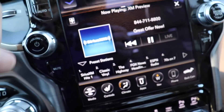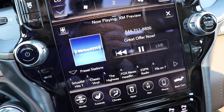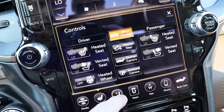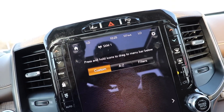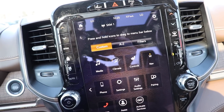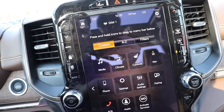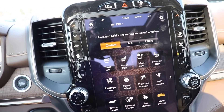Down here underneath the dual settings you have other controls such as heated seats. You can control your climate which takes up the entire screen if you'd like. Go in here you have apps. This vehicle does have Apple CarPlay with it.